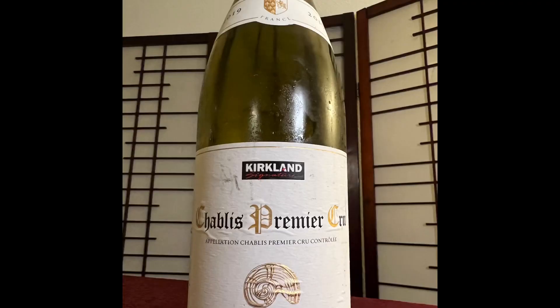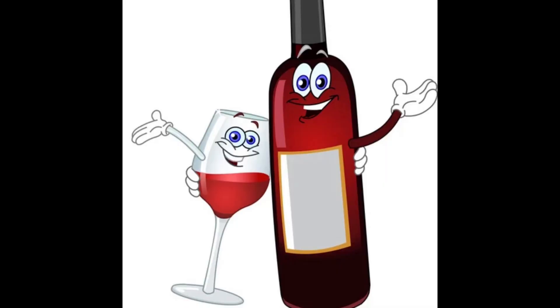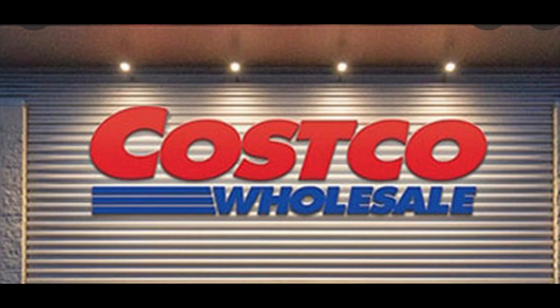Costco, you guys rock. This is the Kirkland Signature Premier Cru Chablis from France, the 2019. For the price, outstanding — $18 for this. It's going to run you about 13.5% alcohol, which is perfect for a Chardonnay. More than that just gets too over the top. Costco, they do it right — they make these great deals with these chateaus and pass on the savings to us.